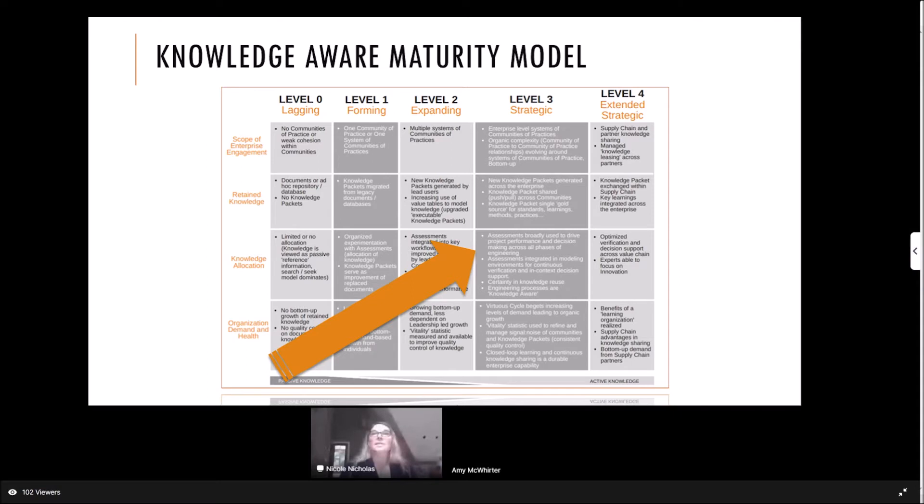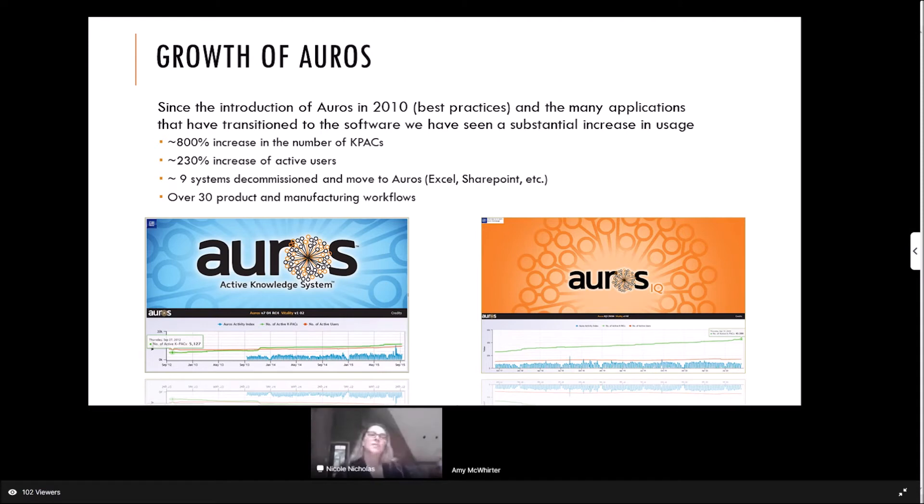Since that 2010 inception in our TechMem days, we have basically started to move towards the extended strategic area of the maturity chart. Since 2010, we've had an 800% increase in the number of CAPEX, a 230% increase in active users, we've decommissioned nine systems to move to OROS — from Excel, SharePoint, or other software — and we have over 30 product and manufacturing workflows.